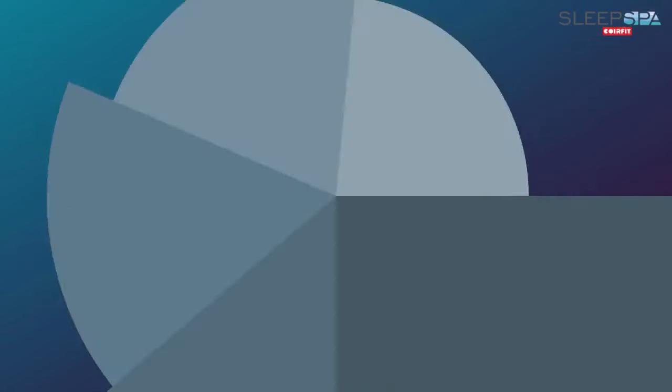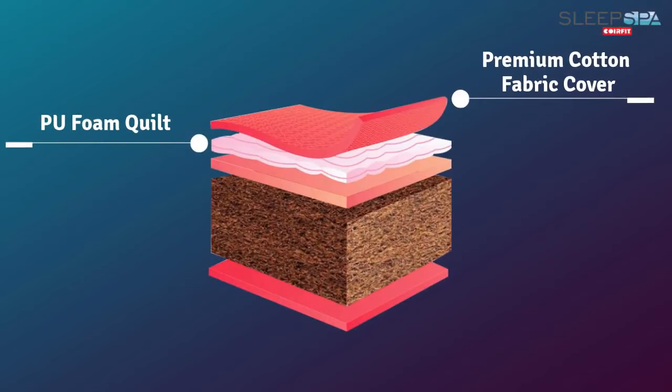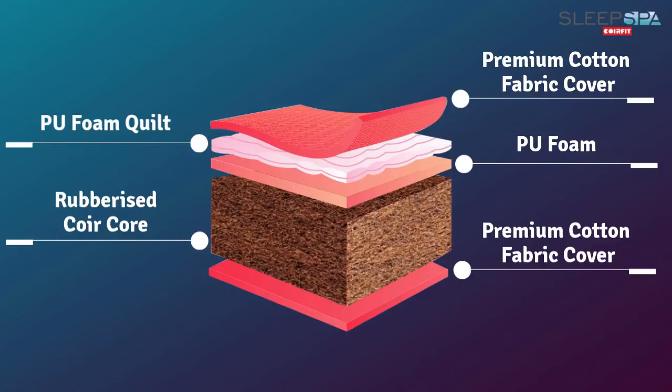A top layer of PU foam provides cushioning to the mattress and a soft surface to relax upon. The outer breathable quilted premium fabric cover ensures a smooth, rich feel with unparalleled comfort.